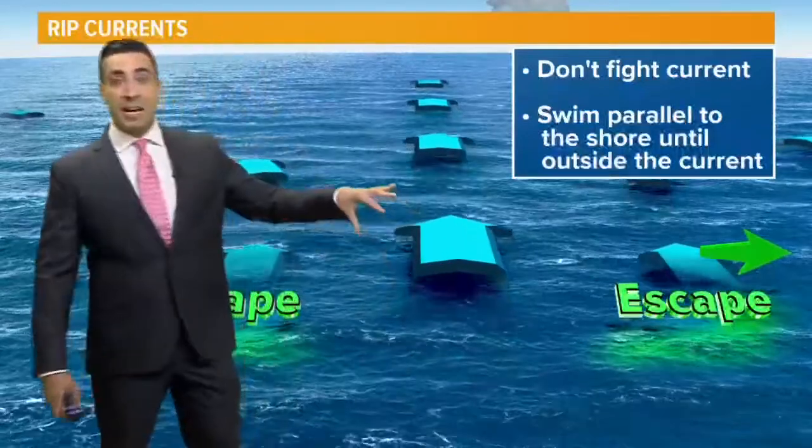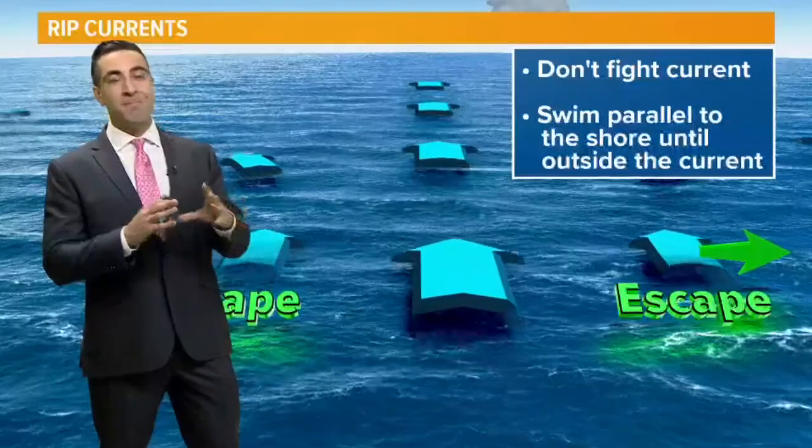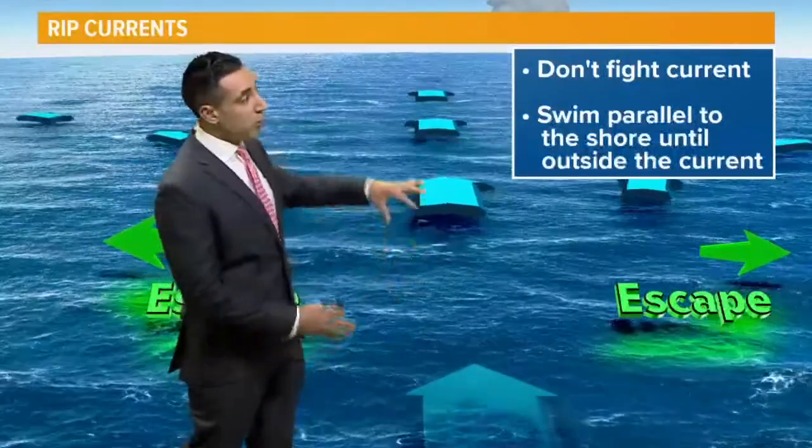Now, these rip currents a lot of times can move as fast as eight meters per second. That's sometimes faster than most Olympic swimmers, so it is a pretty strong current.